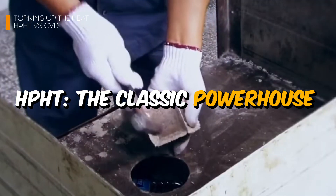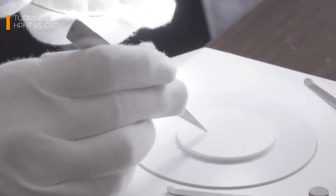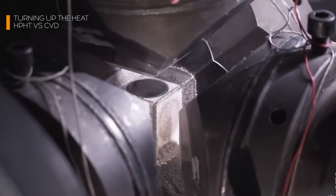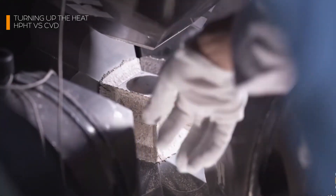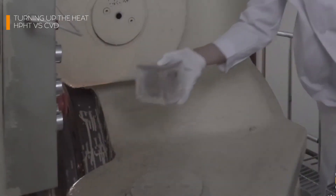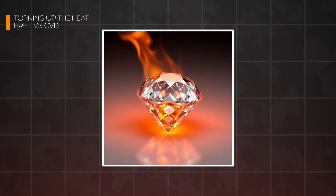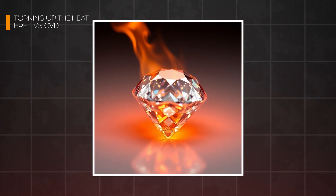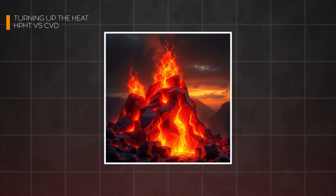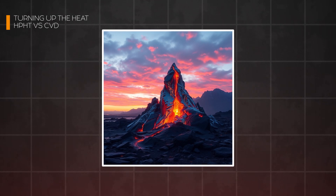HPHT — the classic powerhouse — is the original method of lab-grown diamond production, pioneered in the 1950s. Imagine replicating the Earth's natural diamond-forming conditions in a highly controlled industrial setup. A small diamond seed is placed inside a press with a carbon source, and the environment is cranked up to over 1.5 million pounds per square inch — more pressure than you'd feel at the bottom of the Mariana Trench — and a scorching 2,200 degrees Fahrenheit. Under these conditions, the carbon melts and crystallizes onto the seed, forming a diamond layer by layer, like watching a volcanic eruption in slow motion, except instead of lava, it's pure crystalline beauty emerging.